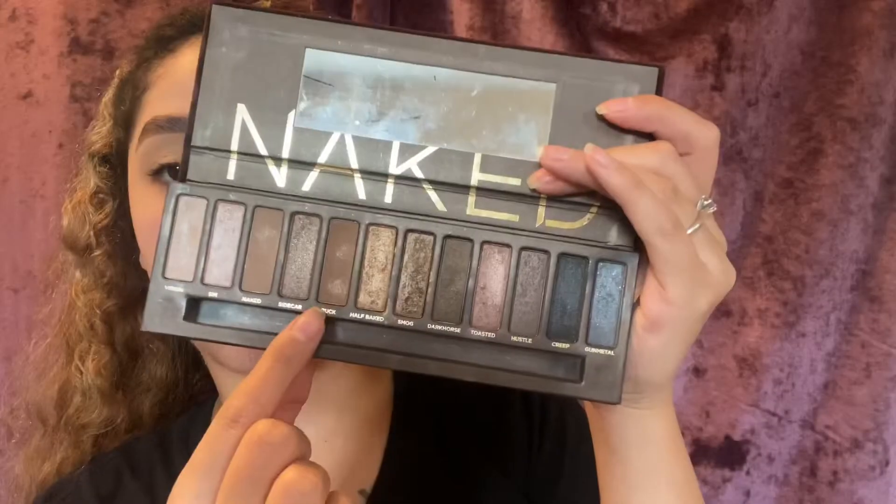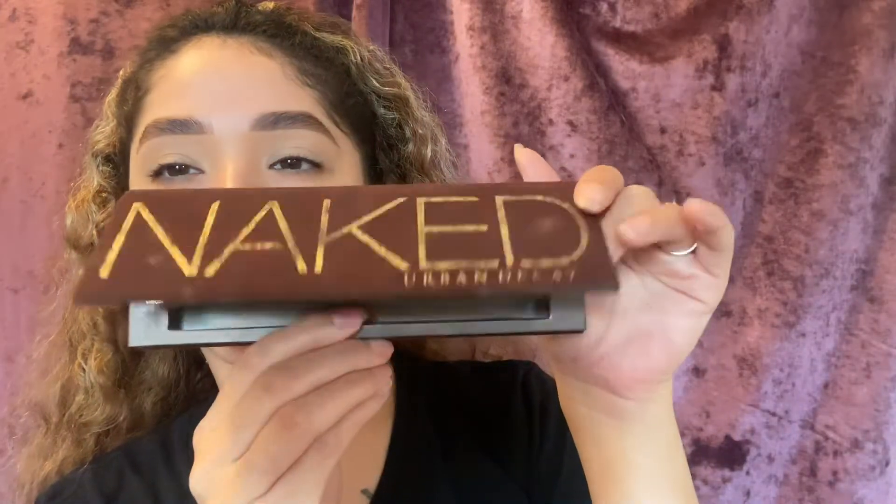Hey, what's up J-beauties? Welcome back to my channel. Today I'm bringing you guys this 'De Fodonga a Bonita' look, using the half-faked palette from Naked Urban Decay.